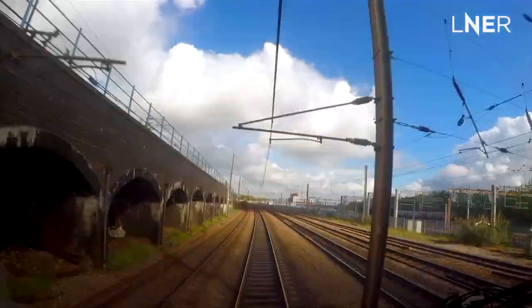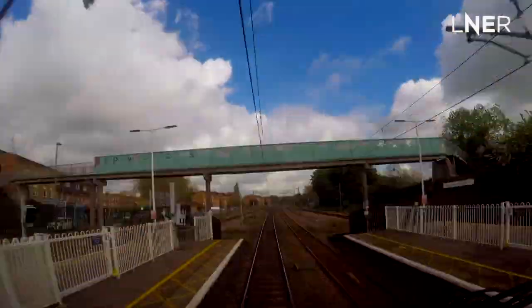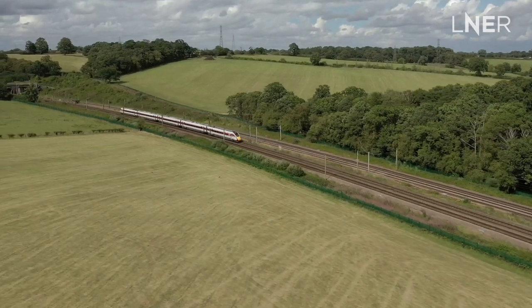Here's a challenge for you: what is the first station we go past on the line after the line speed changes to 125 miles an hour for the first time? Comment down below if you know — unless of course you're another driver.